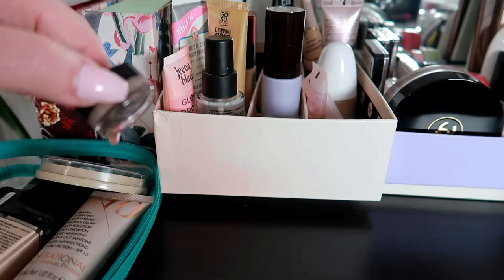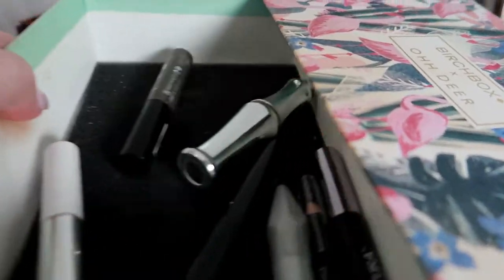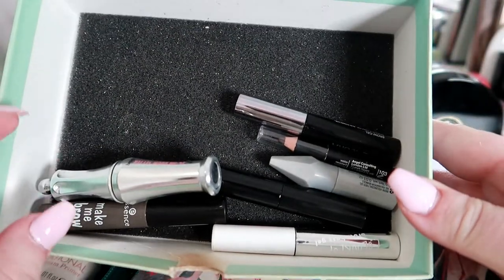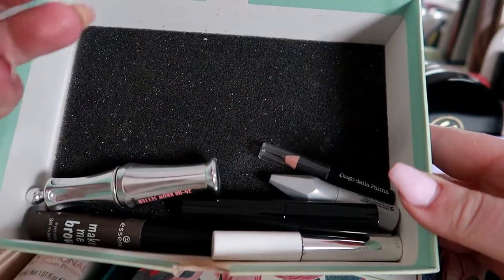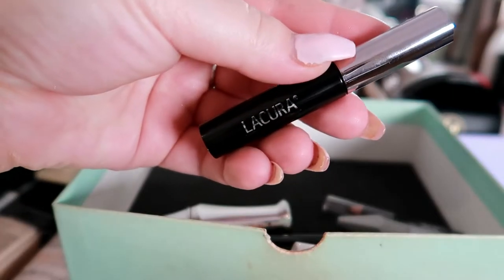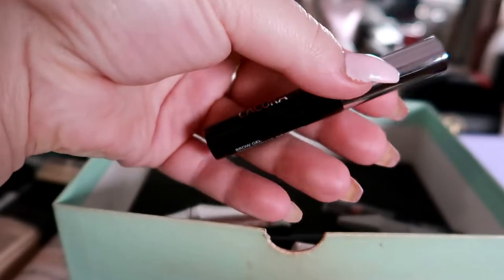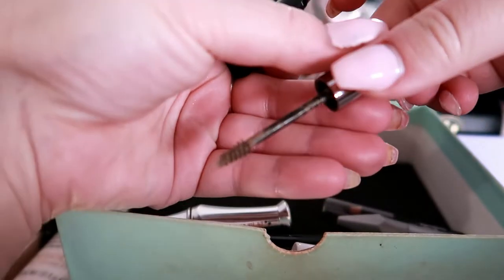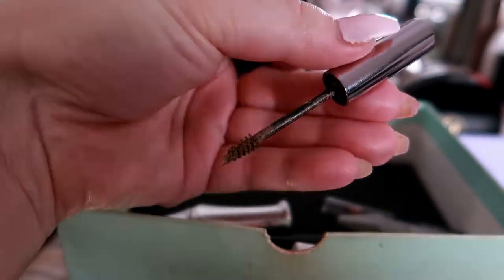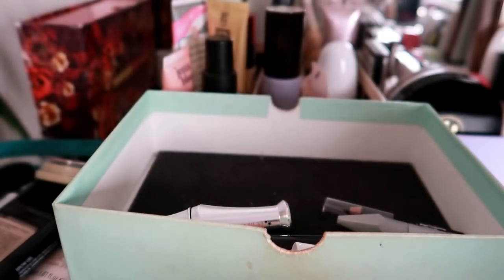For brows I still have my pomade as usual but I do want a brow gel. I'm going to choose this one — I don't think I've had this one for a while. This is the Lacora brow gel in the shade light. It's the kind of gimme brow sort of spoolie style. I do really like them so I'm just gonna put that one in my basket.